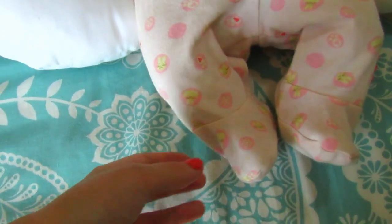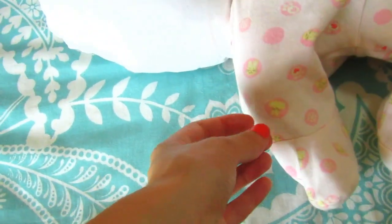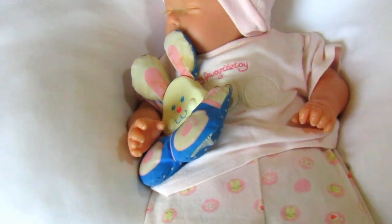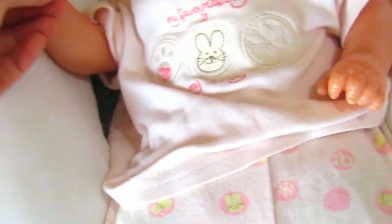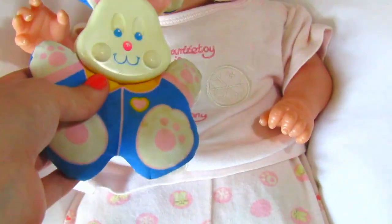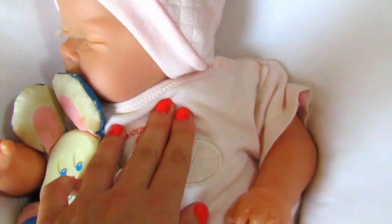Now she's wearing this cute little outfit which has footed trousers with bunnies, paw prints, spots, and snowflakes on them. Her top says 'my favorite toy is my bunny' and has a bunny, a snowflake, and a paw print on it. She has a little bunny here and then just this little pale pink hat which matches the rest of her outfit.